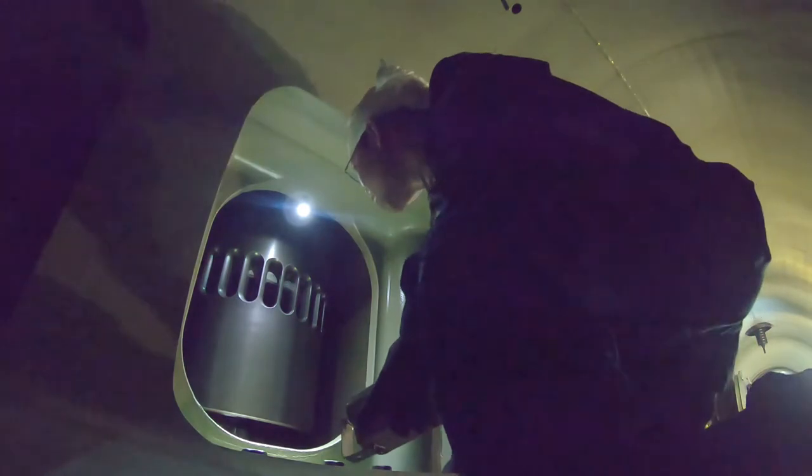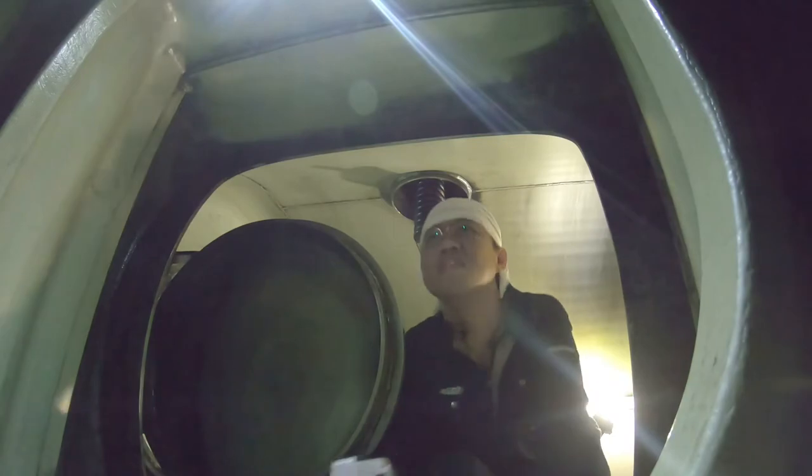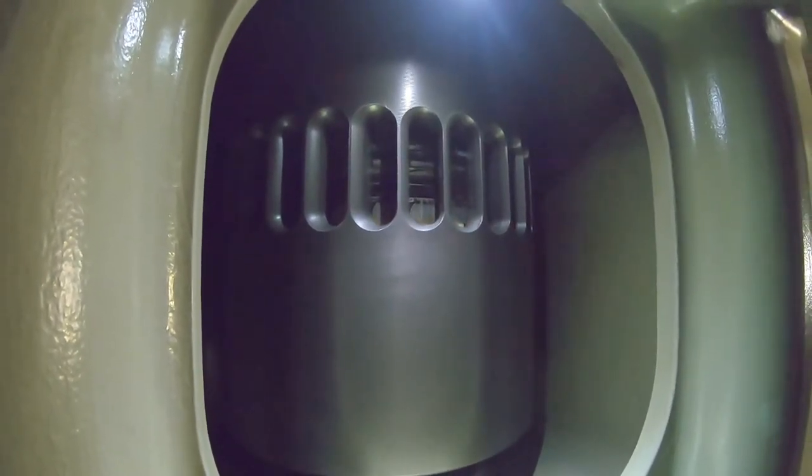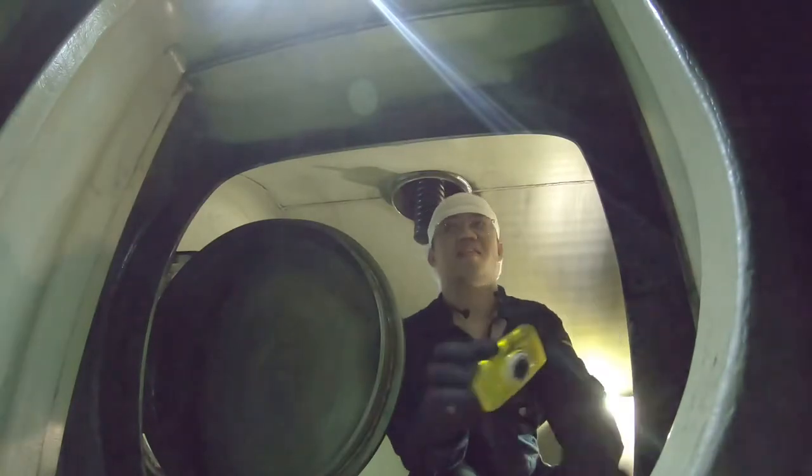Inspection covers the overall appearance of the area with some minor measurements taken and recorded. After a thorough inspection, a detailed report needs to be done and sent to the office for further evaluation and recommendation.